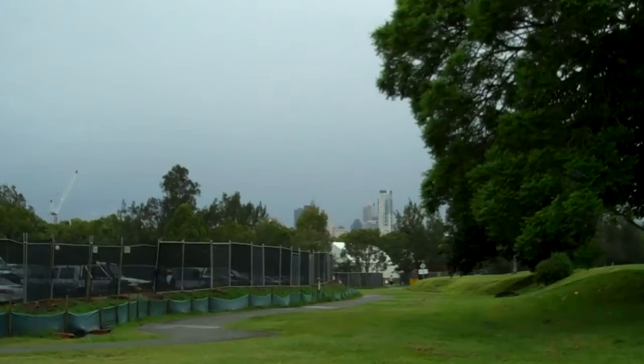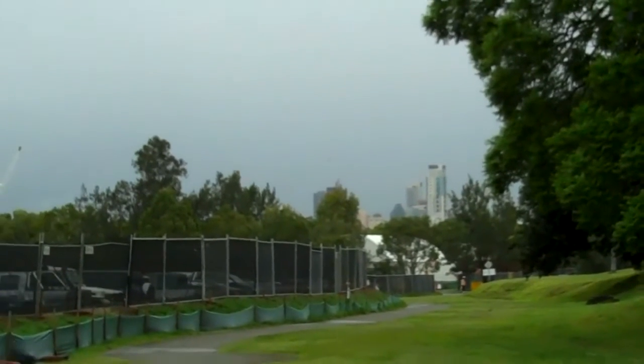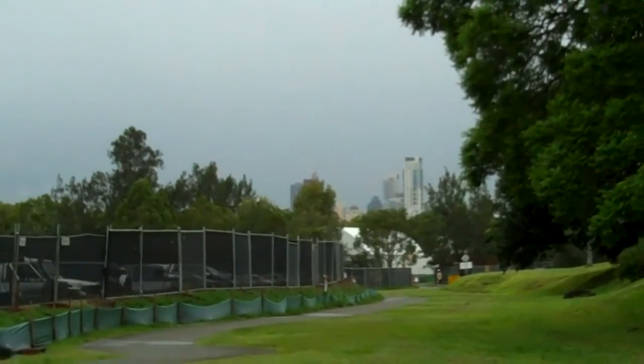Here's another view of the skyline. Very pretty.